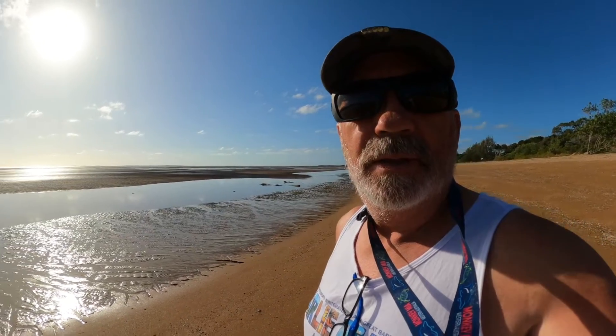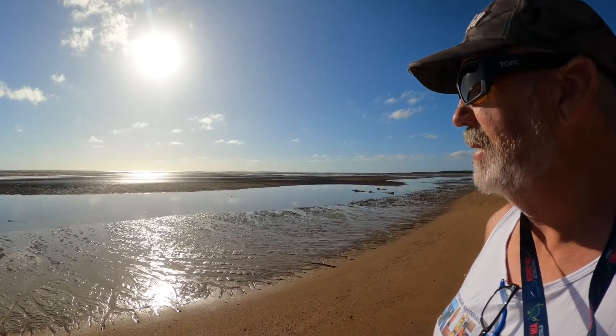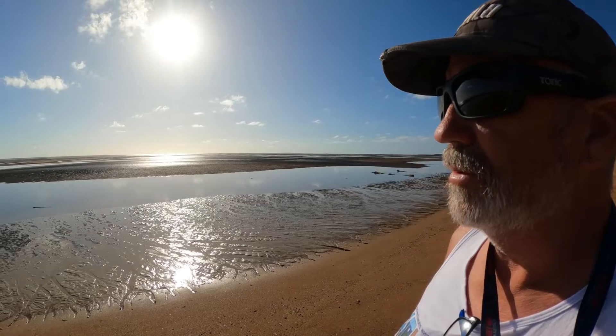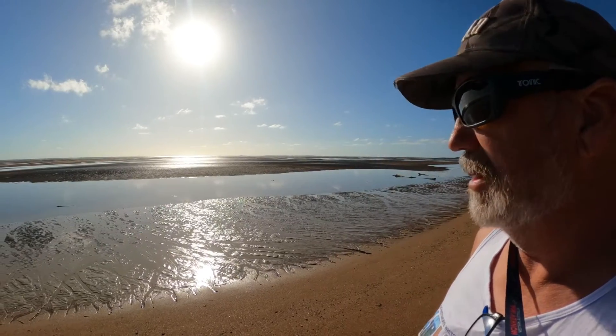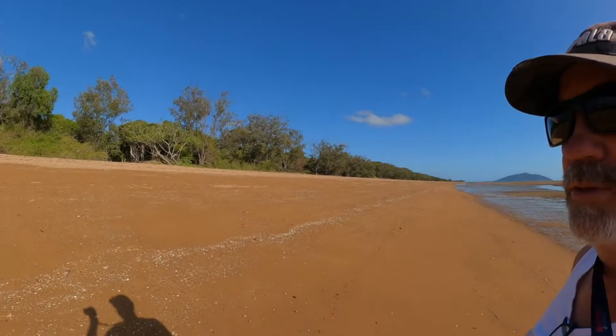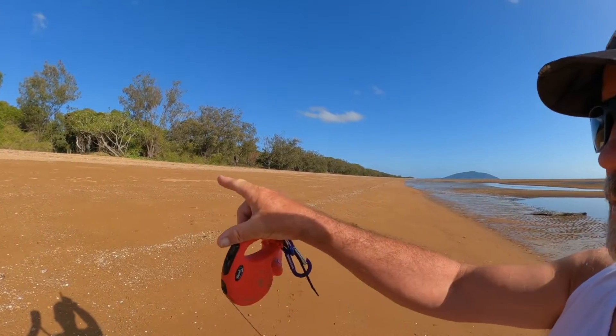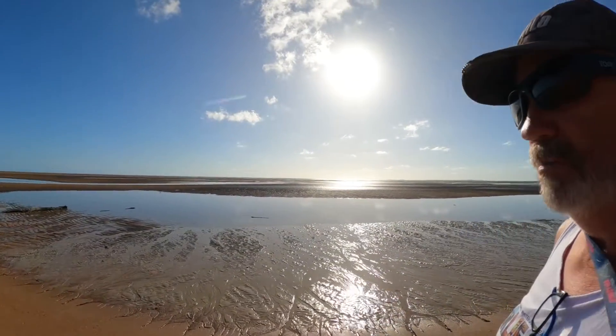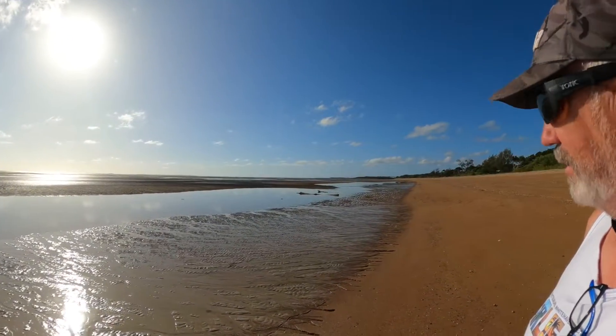This is Carmila Beach. You can see how far the tide goes out — that's probably over half a kilometer or maybe more. You can see how steep the beach is. There's a tide mark up here, so when you get down here it's quite a big tide when it does come in.